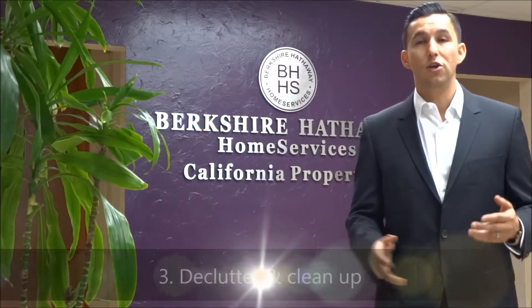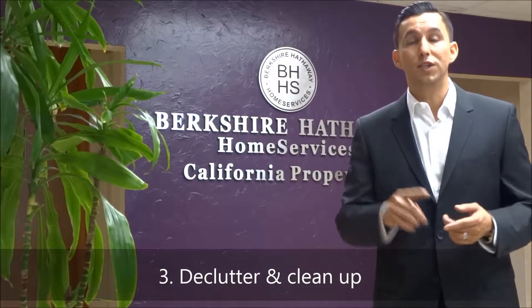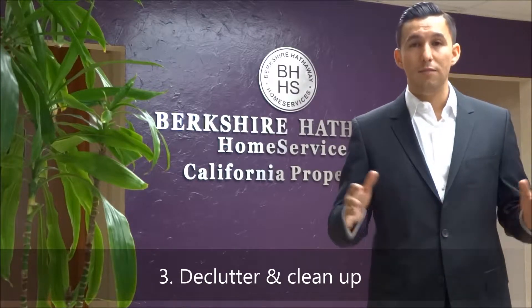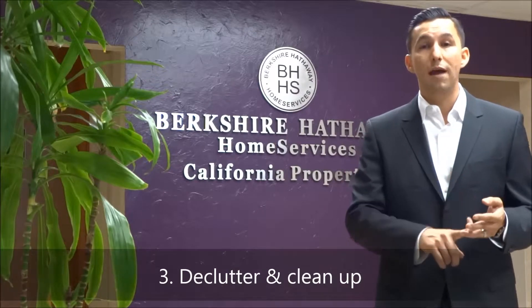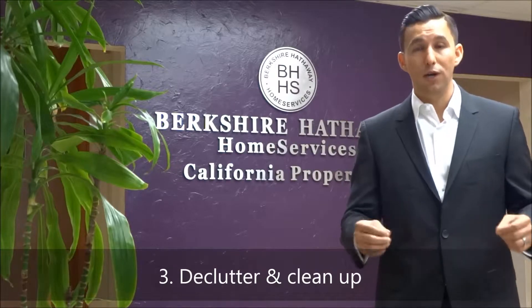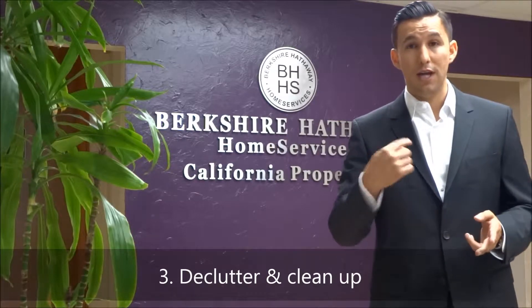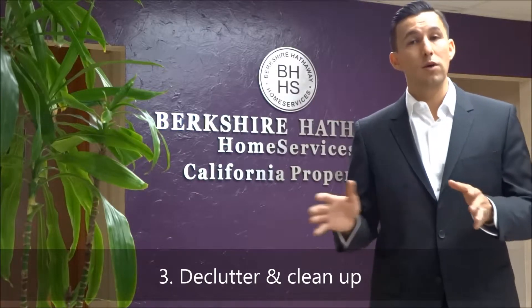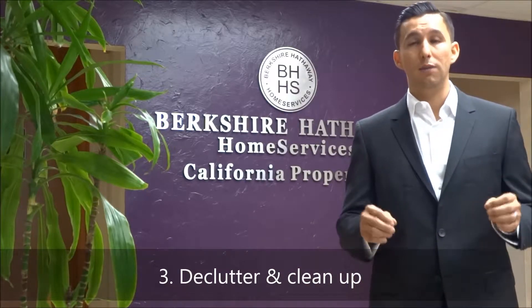Tip number three: first impression is your only impression. Declutter the house. You don't have time to do it just before a buyer comes to see the property. Strategically set days to clean the property up. Keep all of your community areas — living room, kitchen, family room, loft — free from clutter because a buyer sees the photos, and when they go into the property, that's going to be the real first impression, and you want to make a strong one.